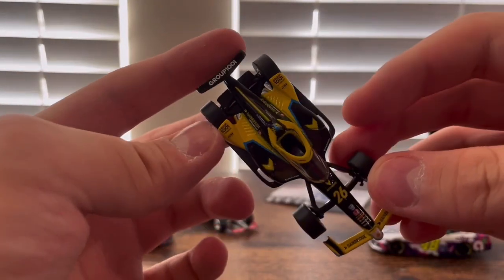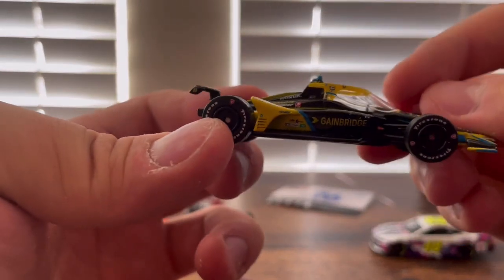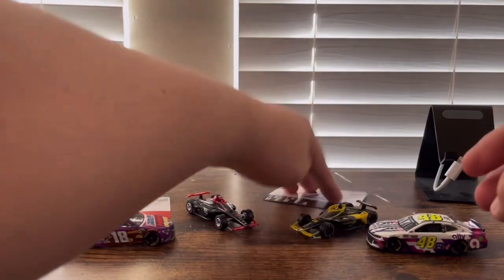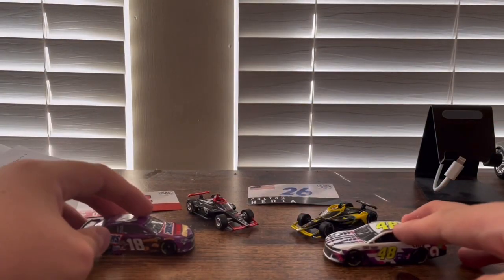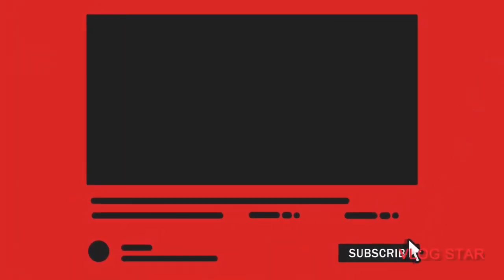Classic yellow spoiler that says Group 1001 — I'm not sure what that brand is — and it's a Honda. And that's about it. Well guys, thanks for watching this episode, more will be out soon. Thanks for watching and have a happy holidays. Thanks for listening.